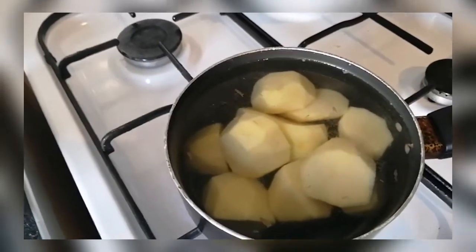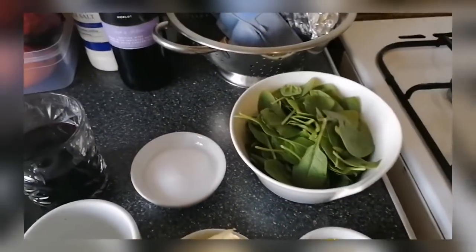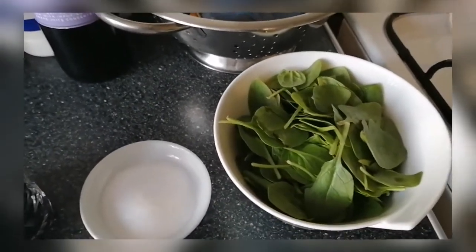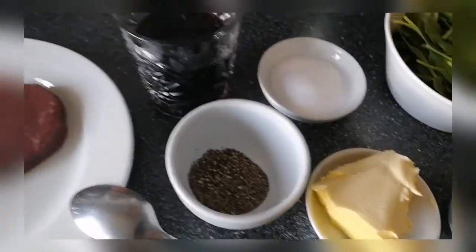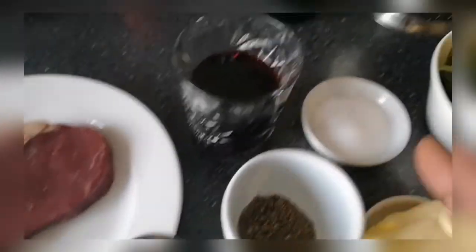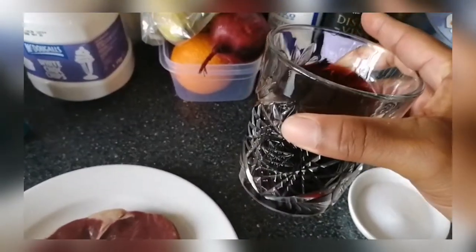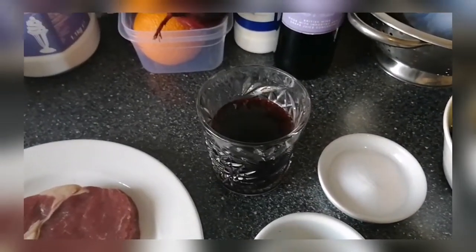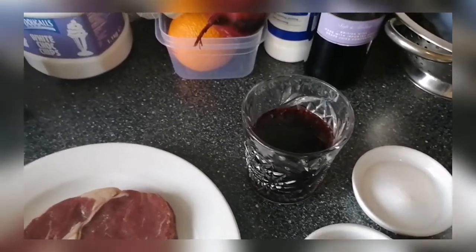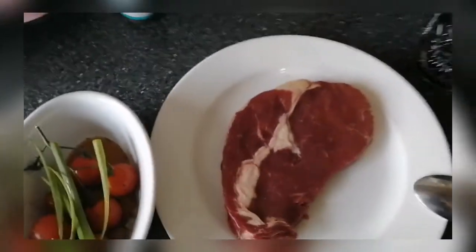I've got the potatoes on to boil, so while that's boiling I'm going to season the steak, pop it in the fridge and go from there. Quick run through ingredients: we've got our spinach, olive oil, butter, freshly ground black pepper, some salt, some red wine, and some vegetable stock to go into the peppercorn sauce.